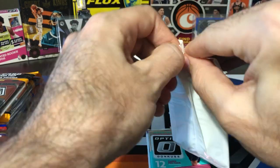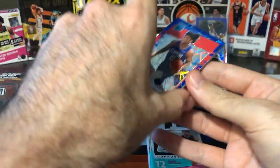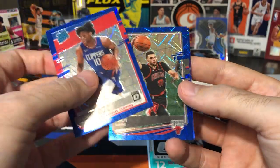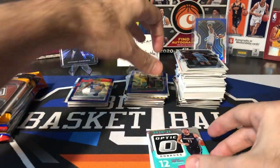First blue velocity pack — let's get another Anthony Edwards to make up for that PSA 9 I got. There's a rookie on the front — Daniel Oturu. And behind him, we got Zach Levine and Buddy Heald.